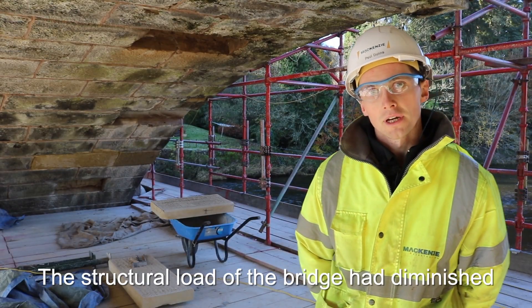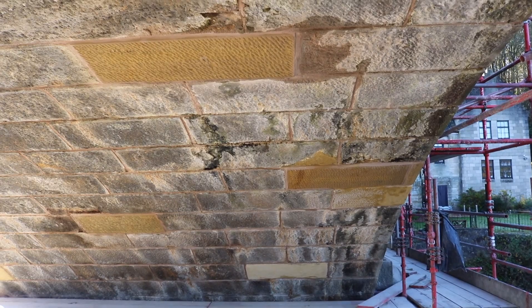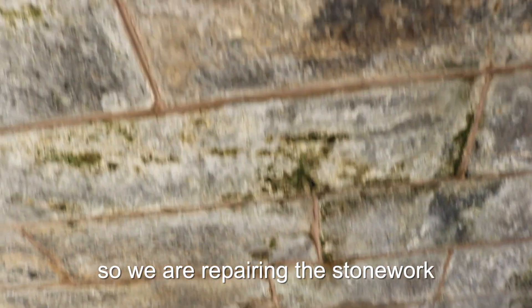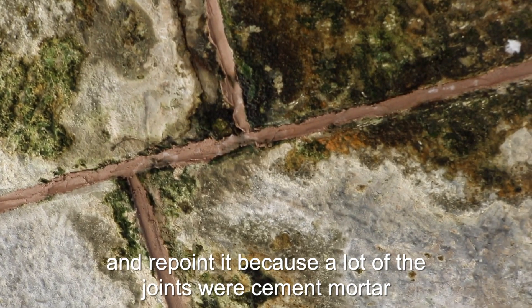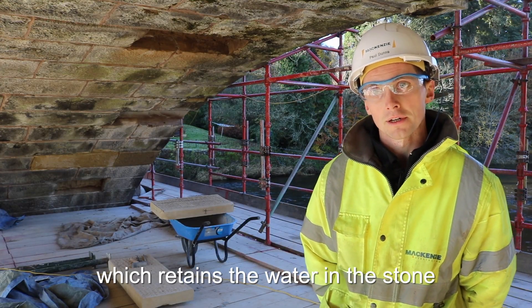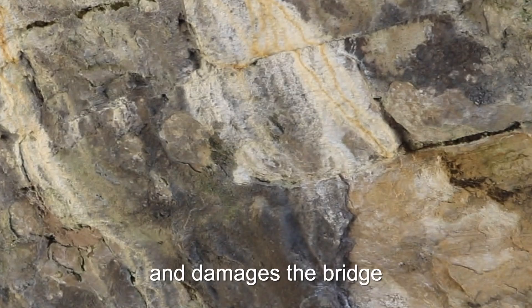The structural load of the bridge had diminished over the last few years, so they've asked us to come in and repair a lot of the stonework and repoint it, because a lot of the joints were made out of cement mortar, which meant water was getting retained in it and damaging the bridge itself.